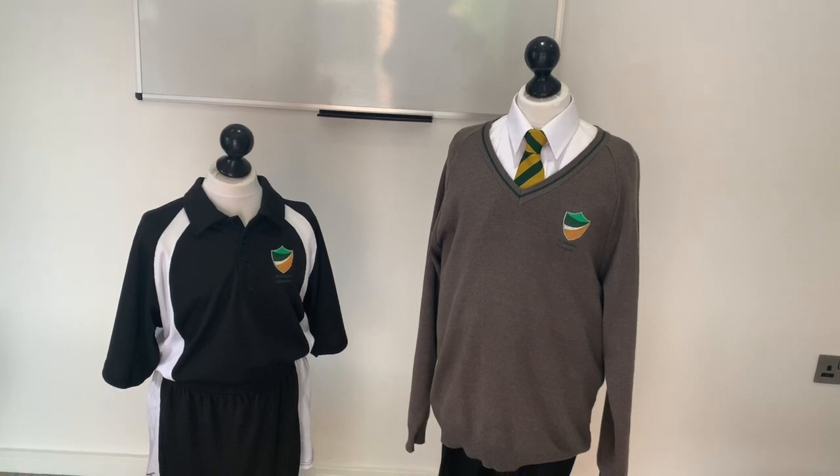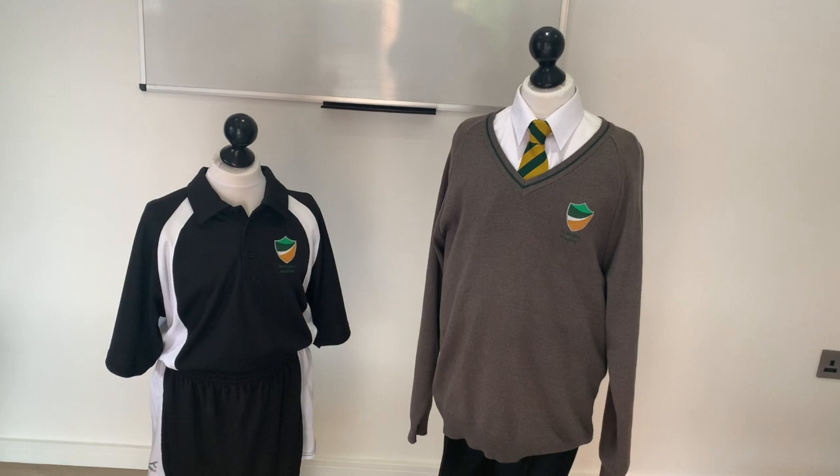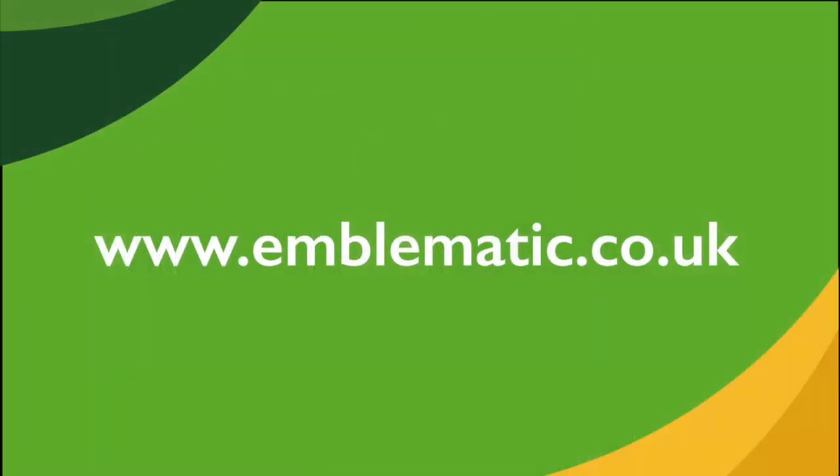In this video I'm going to show you our main uniform and also our PE uniform, both of which are available from our uniform supplier, Emblematic.